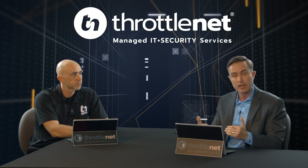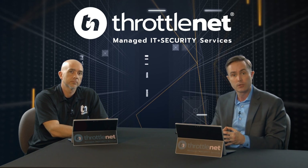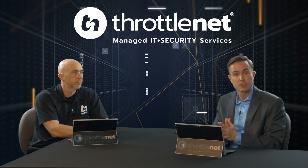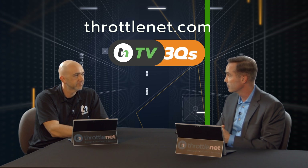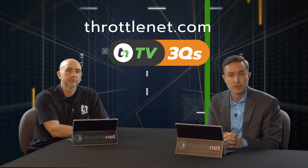If your network and users experience less downtime, that ensures more uptime — and more uptime results in higher levels of productivity, efficiency, and profitability. Todd, I appreciate the time today. Thank you so much for coming in and sharing this information. I look forward to seeing you next time on 3Qs.